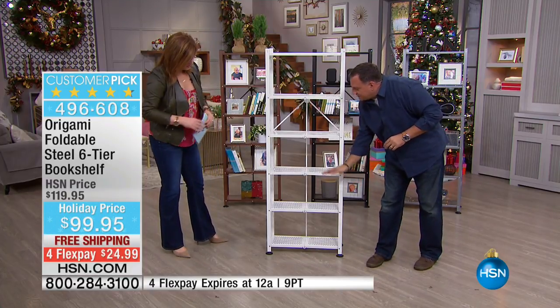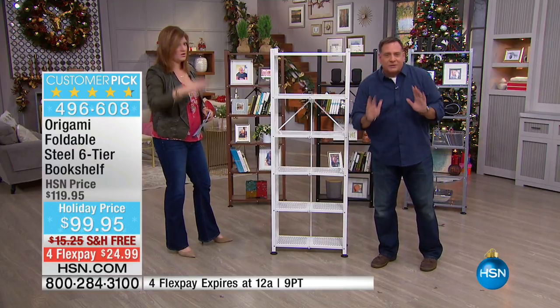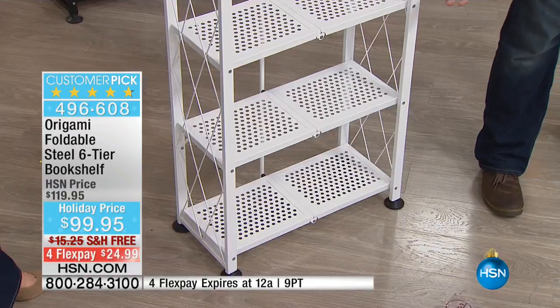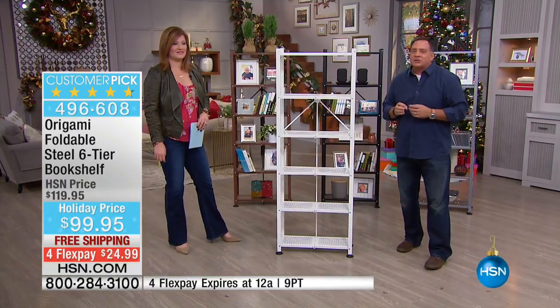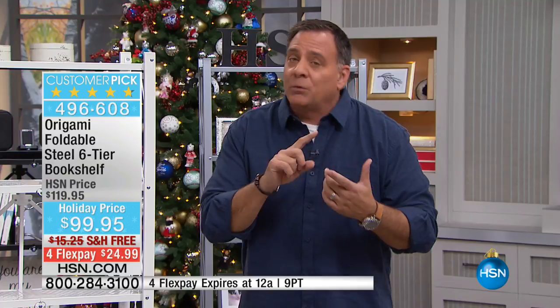With six shelves and the feet on, that's 300 pounds — a lot. Typically a bookshelf like this is particle board; you're not putting 300 pounds in something like that. If you have a perfectly level floor and don't use the feet, you can put 70 pounds on each shelf for a total of 420-pound weight capacity. Easy to assemble, no tools, made of steel, and they hold a ton of weight — 300 pounds with feet, 420 pounds without.